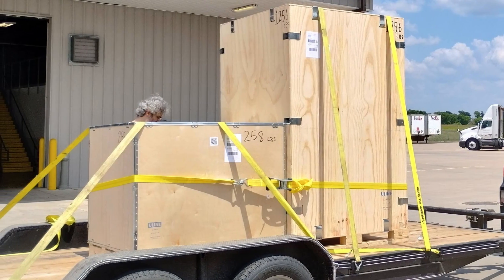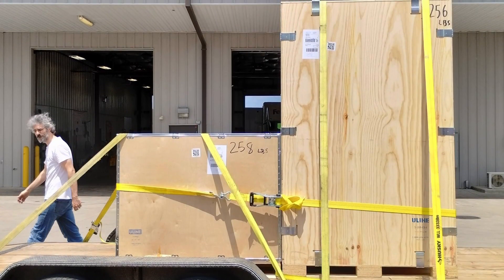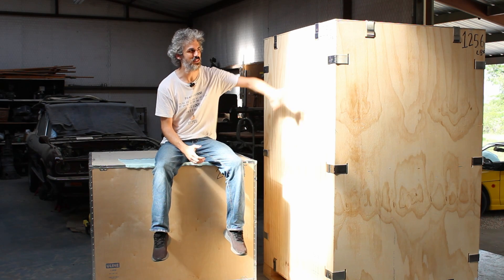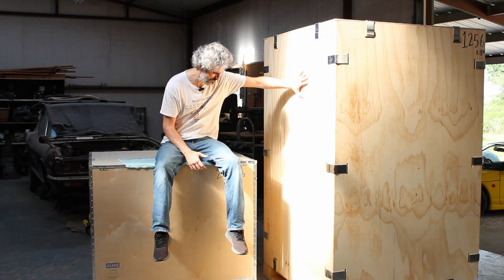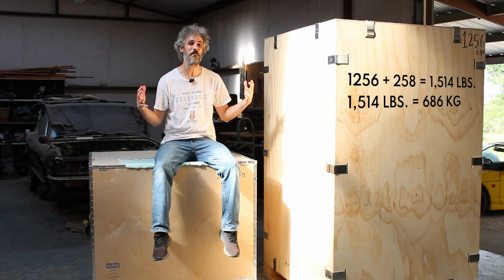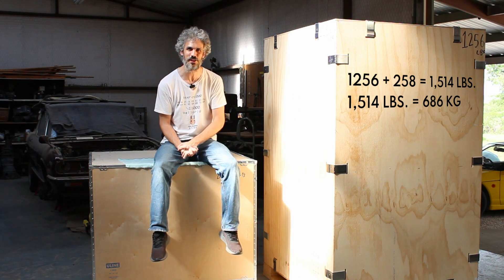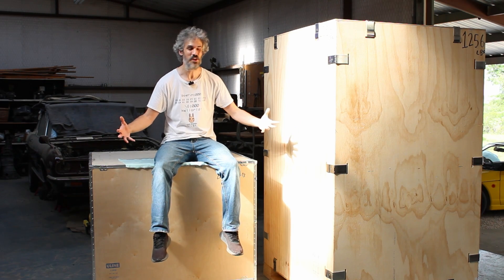We loaded up these two boxes — this is what was being delivered. There's something amazing hiding in here and I'm going to show you what it is, but I don't want to spoil it just yet. You can maybe infer what's going on, because this box says 1,256 pounds on the side and this one says 258 pounds — so we have a combined weight of about 1,500 pounds, which is around 600 kilos of interesting computing something.